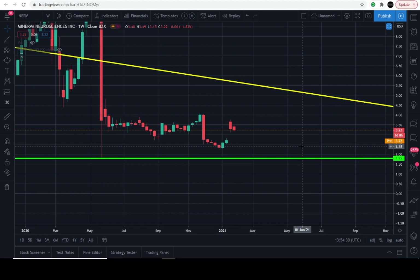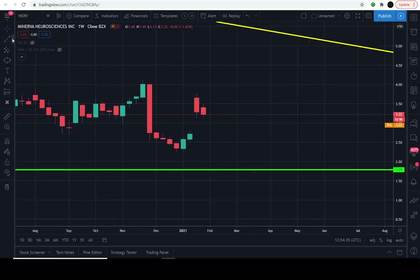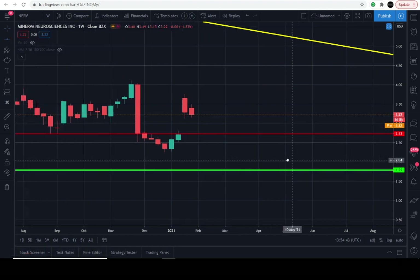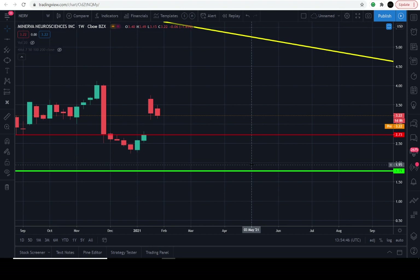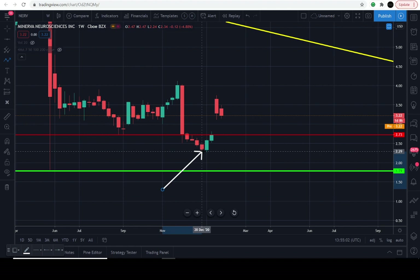Do I still think that's possible? Maybe, I'm not sure. But I do want to just stop in and give you guys one level to watch. Right here is going to be an interesting level: $2.73. Do I think it could get that low? Maybe. I think the market still needs some time to consolidate. There was a really nice move from the lows of about $2.32 and it had a really nice bounce.